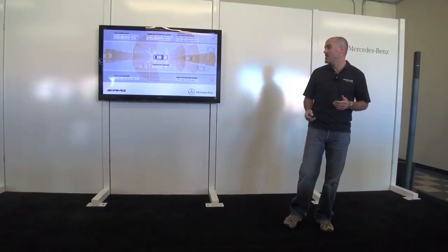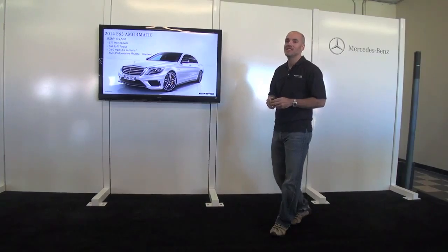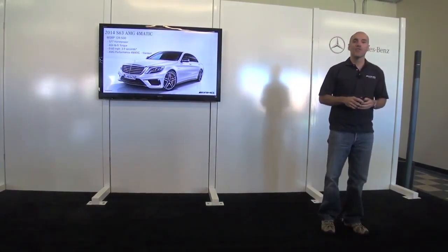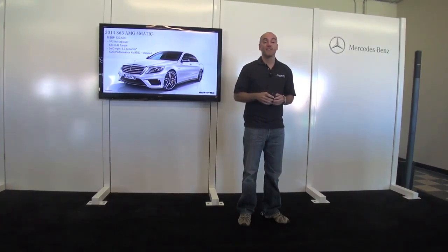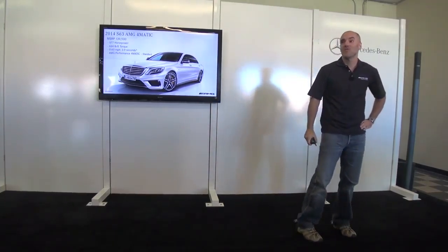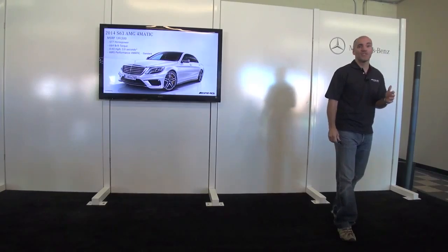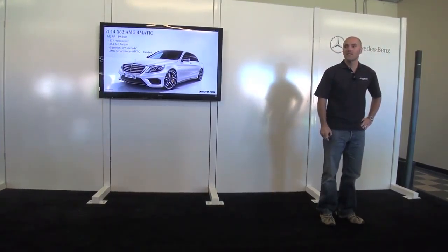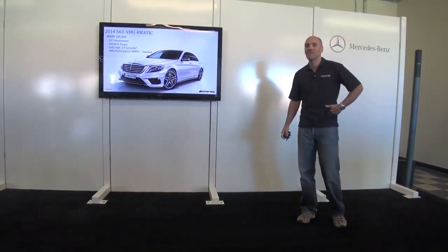Looking forward — what's next for AMG — something we couldn't be more excited about is the car we're going to debut in LA: the S63 AMG 4MATIC, continuing this amazing story of AMG with incredible horsepower, incredible torque, and all-wheel drive. We've taken a couple hundred pounds out of this car, and it's also about a thousand dollars lighter on your wallet. A true driver's car at the S-Class level — something we're certainly excited about. That's a bit about what we have coming in the portfolio, and I won't keep you from driving.